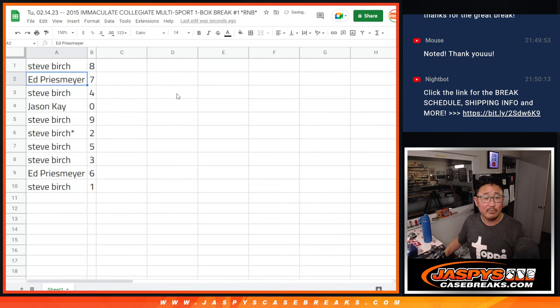Steve with eight, Ed with seven, Steve with four, Jason with zero, Steve with nine, two, five, three, Ed with six, and Steve with one.